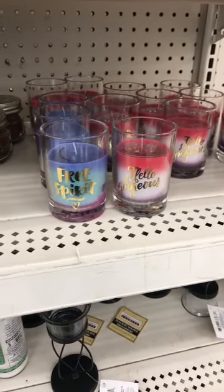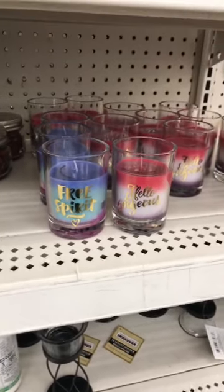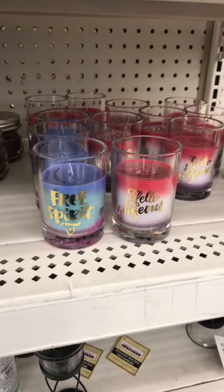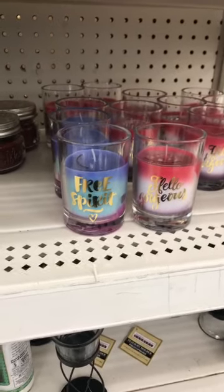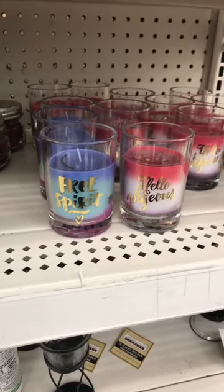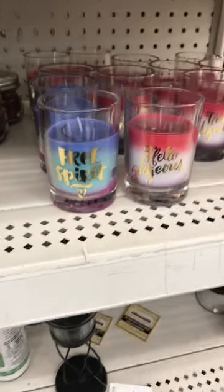Hey, hi folks! Not sure how many of you have tuned in yet. I know it's the middle of the day so maybe a bunch of y'all are busy, but I'm gonna go ahead and start showing you what I found. I have found so many new finds in this Dollar Tree in Laurel, Maryland that I said I gotta go ahead and go live while I can.